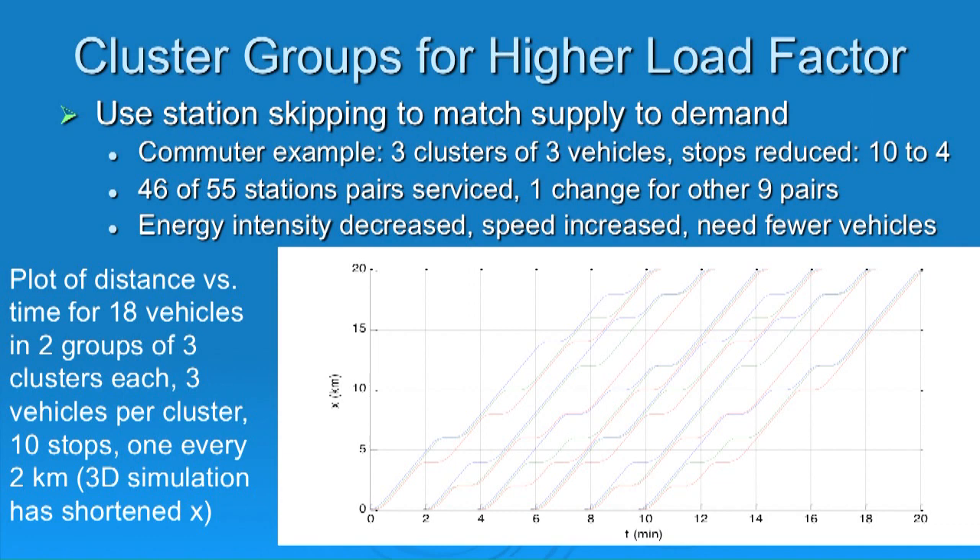We can do even more. Here's a more complicated system for commuter rail: we can service 41 to 45 station pairs with four clusters of two vehicles, each making two stops. The secret is computation to sequence stops so vehicles don't conflict — clusters merging and forming dynamically. Combining a linear synchronous motor with shorter headway, clusters, and station skipping allows us to truly match supply to demand, with load factors over 50% instead of 25-30%, and higher speeds so more people use the system.